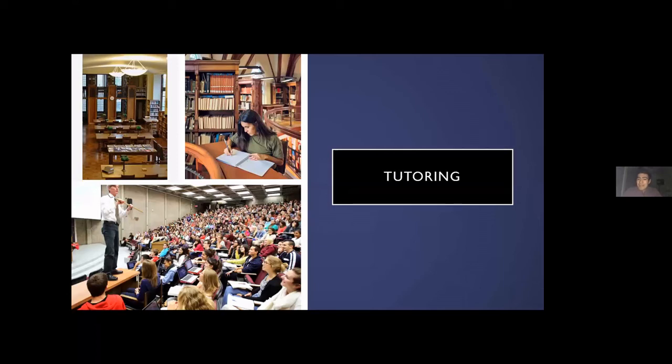I won't lie — at one point in your time at McGill, you will not understand something. So it's important to know all these different resources available to you to help you overcome whatever you're struggling with.